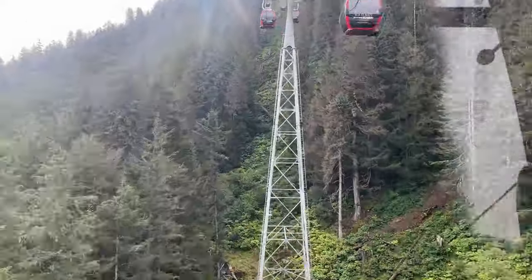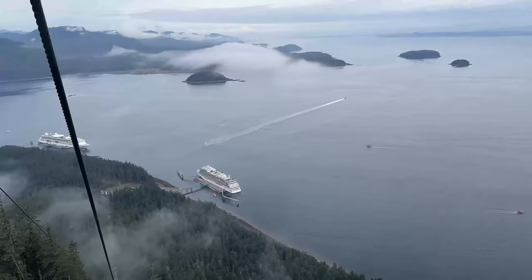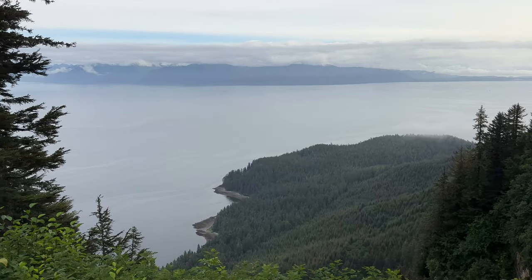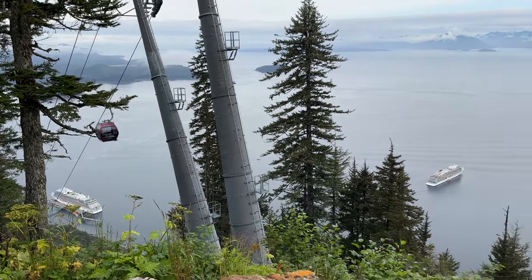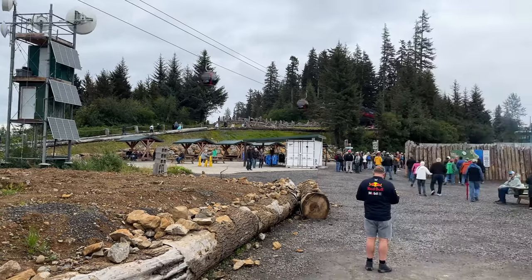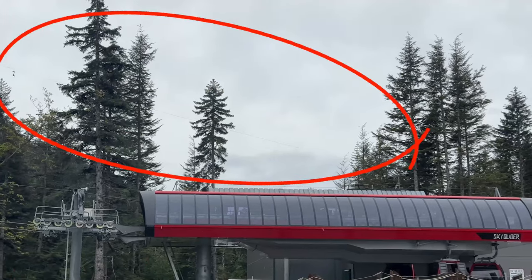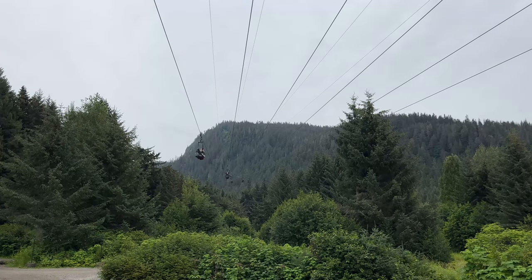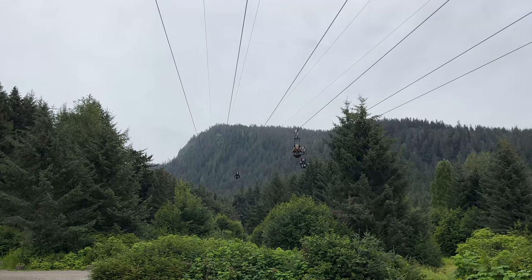Kat and I took the gondola up to the top of the mountain. I wasn't thinking about the height, but when I looked over at Kat she was not doing well — so if you're afraid of heights, this is probably something you shouldn't do, because it's pretty high up there. At the top there are a few overlooks to look down on your cruise ships, but there's not much else to do since the walking paths were closed due to bear sightings. We took the zip riders down the mountain — going 65 miles an hour, and when you hit the springs at the bottom you slow down pretty quickly.